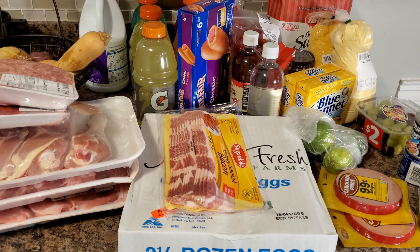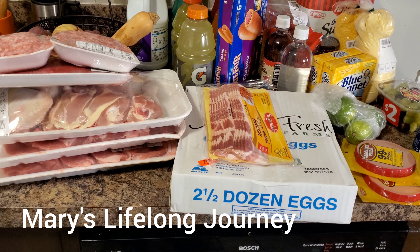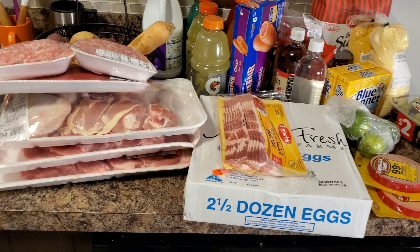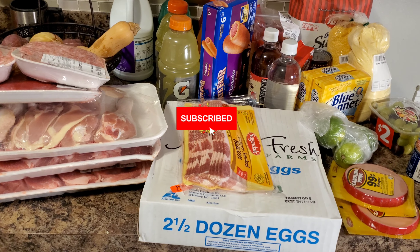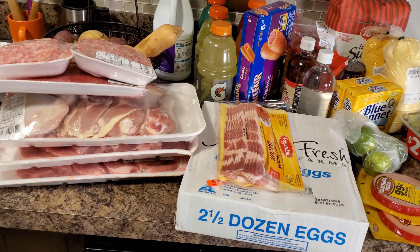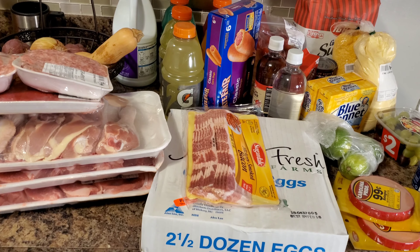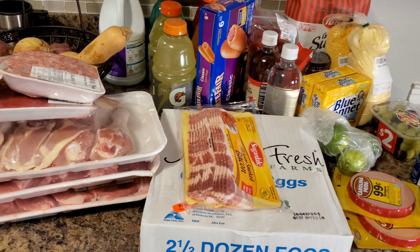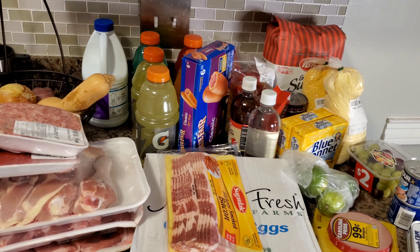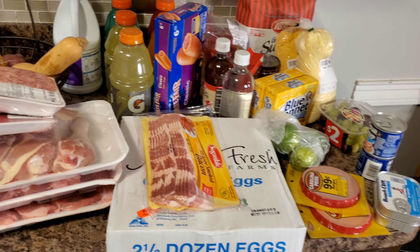Hey guys, this is Mary from Mary's Lifelong Journey, welcome back to another grocery haul. If this is your first time stopping by, thank you for stopping by. If you're a returning subscriber, welcome back. Today I did a grocery haul and I went to a different store — normally I go to Publix, but today I went to Rose IGA store. This is basically everything I got, staying within my budget for the week.